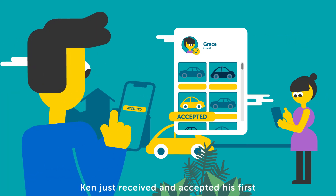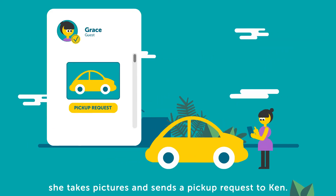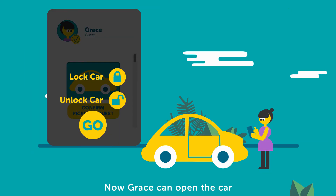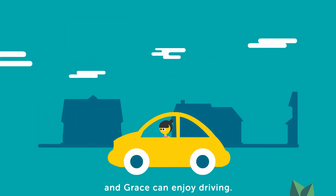Ken just received and accepted his first booking request from Grace. Before Grace can drive off, she takes pictures and sends a pickup request to Ken. Ken can choose to approve the request from the comfort of his home. Now Grace can open the car from the DriveMate app and drive off. The pickup is now completed and Grace can enjoy driving.